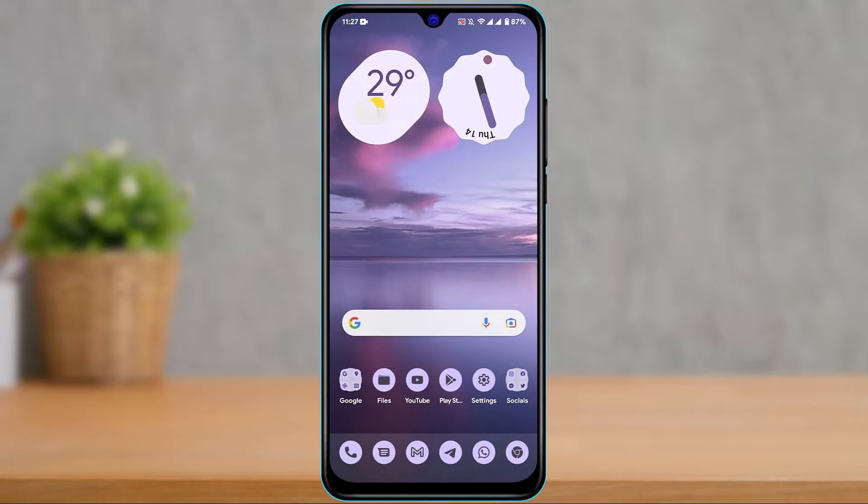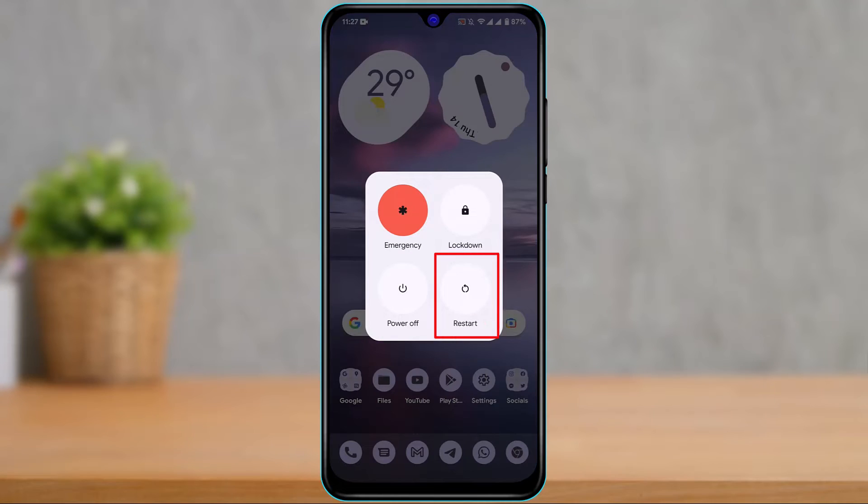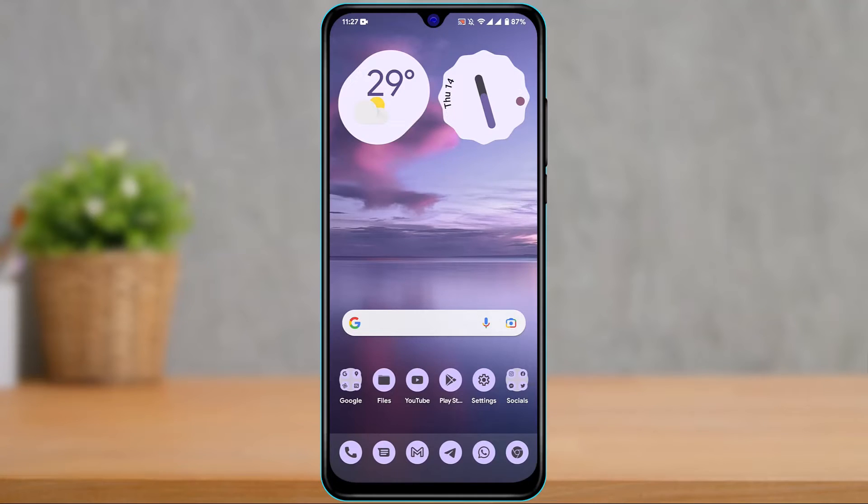The second fix is to restart your phone. Press and hold the power button, then tap the Restart button. Restarting will refresh all app and application data on your phone. If that solves the issue, great — if not, move on to the next fix.